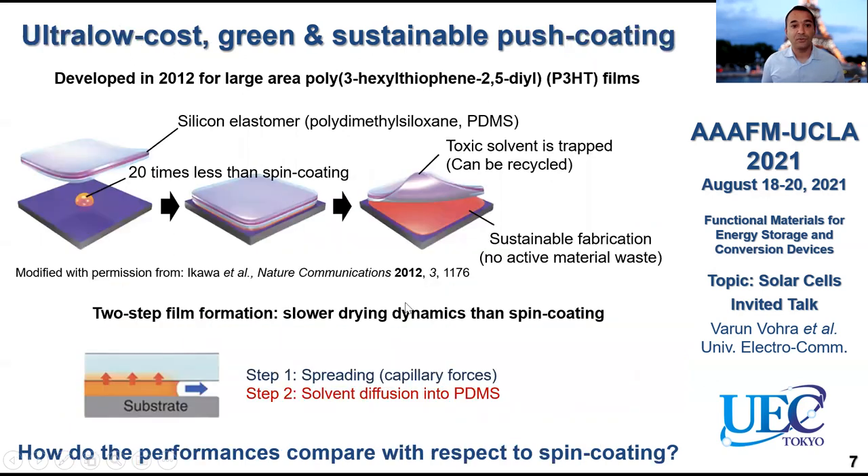To do this, what we looked into is a technique called push coating. This was developed in 2012 for one of the most common conjugated polymers — P3HT. The working principle is very straightforward: you use a silicon elastomer made with PDMS (polydimethylsiloxane) that you place on a very small amount of active layer solution — about 20 times less than what you would use for spin coating. When you put this elastomer on top, through capillary forces you elongate the solution between the substrate and the PDMS stamp, and then the solvent diffuses inside the PDMS and you generate a very high quality film.